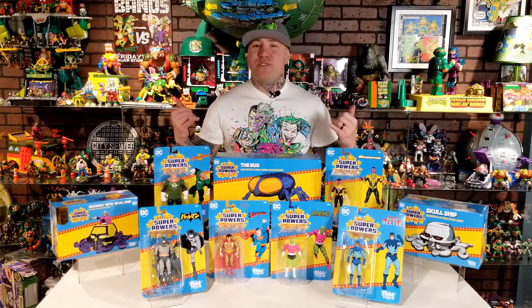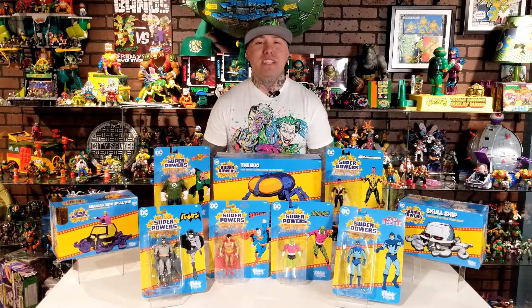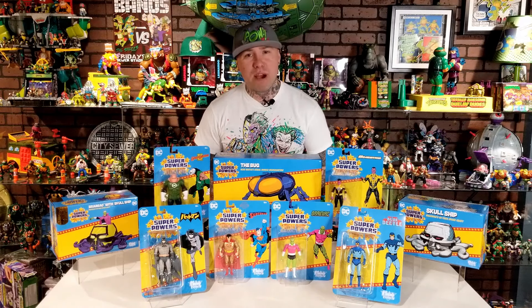What's going on, all my toy collectors and DC fans out there? You know who it is, it's your boy Ox and welcome to the Cave of Wonders. Today we're going to be taking a look at the brand new Wave 7 of the DC Superpowers line by McFarlane Toys. This wave consists of six different figures and three different vehicles.